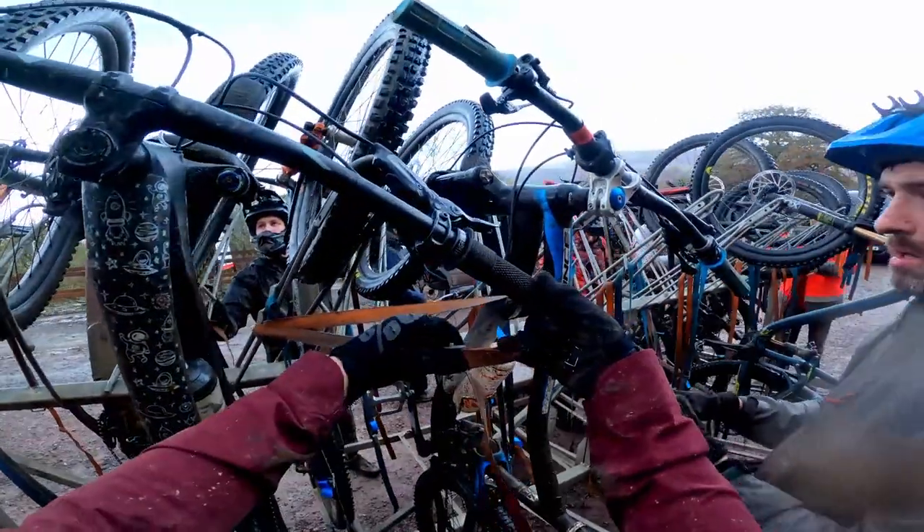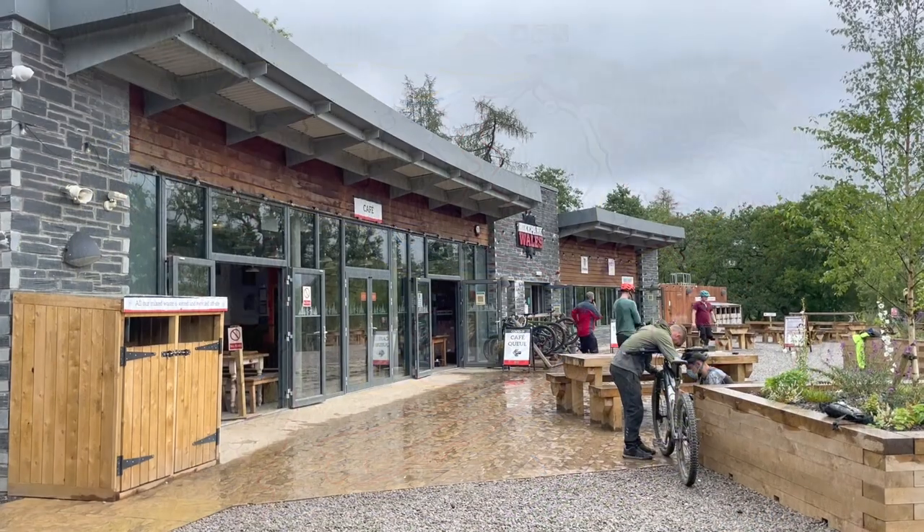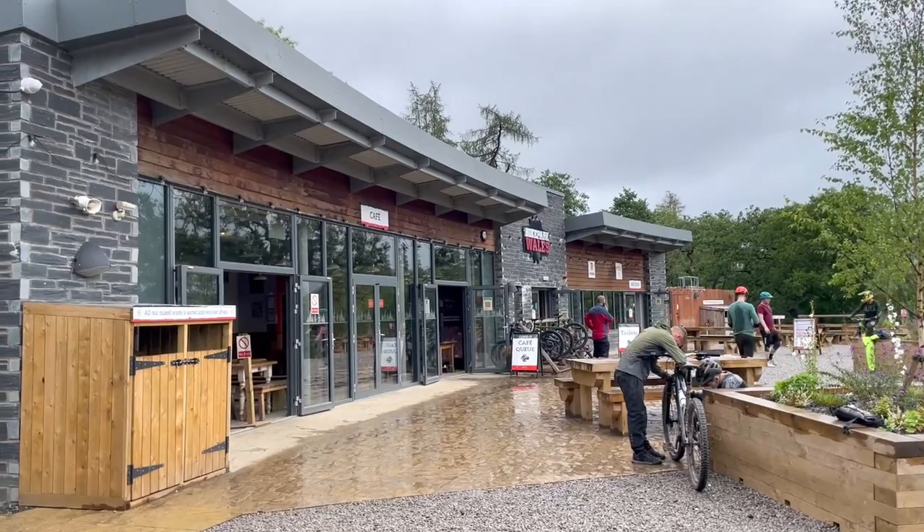There are limited pay-as-you-go passes or even pedal passes available. But the pedal-up trail is around 5km of uphill riding, so it's going to take you a while even on an e-bike. But it isn't just the uplift that's included in the price.